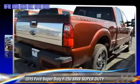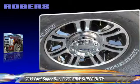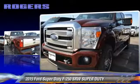The 2015 Ford F-250. This is a pickup truck with an automatic transmission. This pickup truck is well equipped. Give us a call to schedule your test drive today.